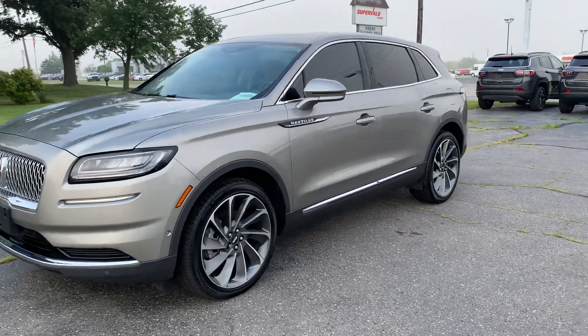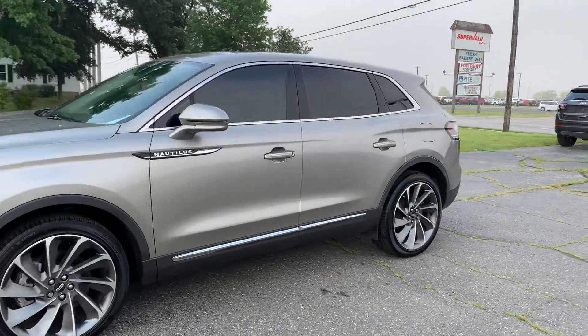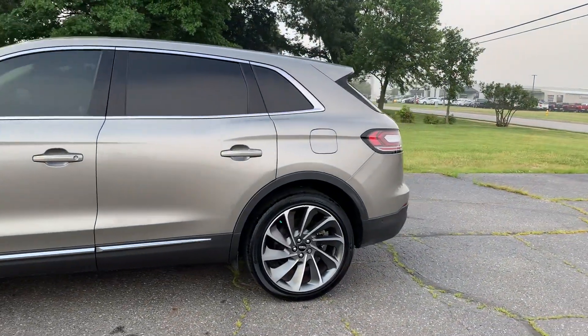Angel here with Terri Henricks Chrysler. Going to take you on a quick walk around of this 2023 Lincoln Nautilus Reserve.